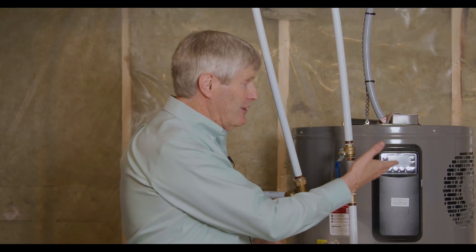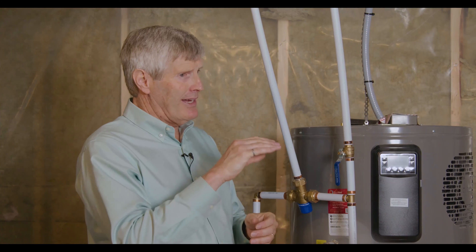If you have young families, young kids, maybe the grandchildren are coming, you can set the water heater so you know you're not going to have a scalding temperature. Gas tanks were much more difficult to control because of that big flame. So we have all those great advantages.